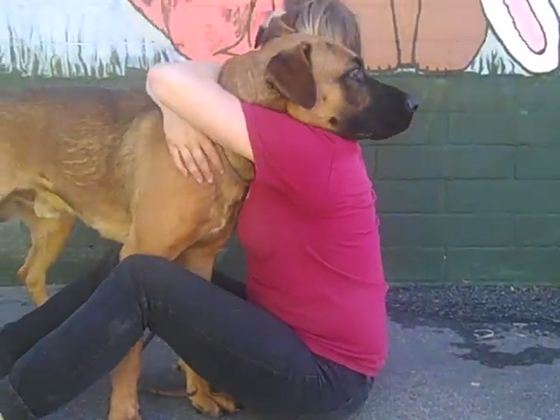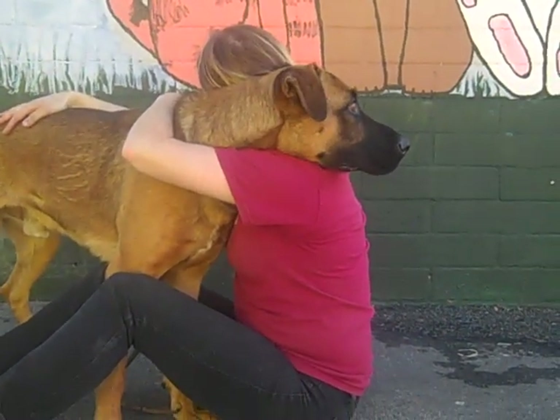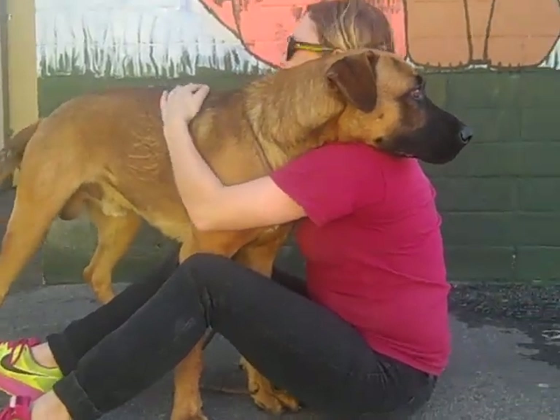He needs out of here urgently. He does have kennel cough right now, and it's December 6th — he needs to get out as soon as possible so he can recover in a home environment.